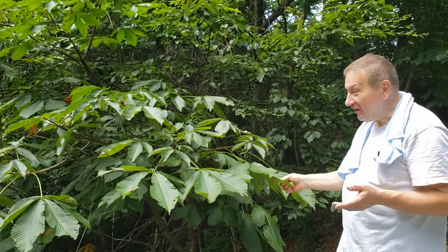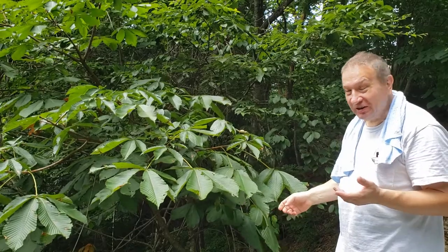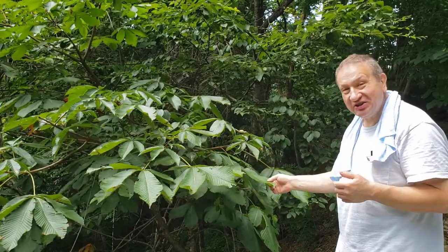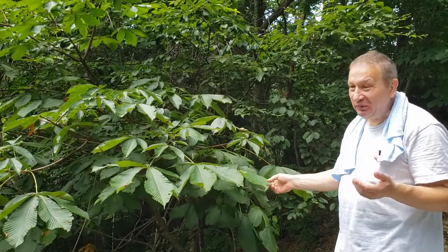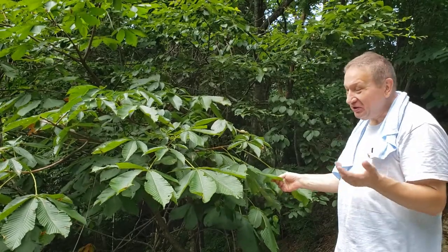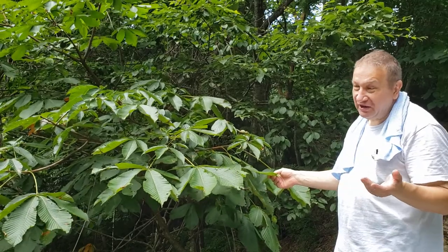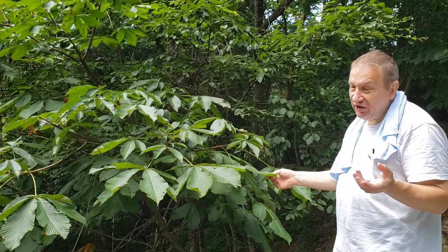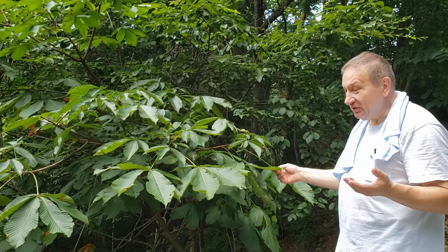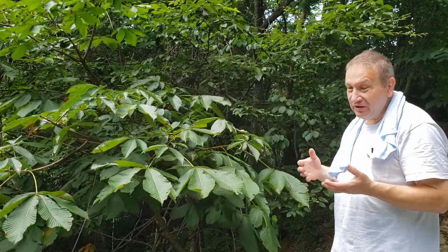Hello. Tochino, Aesculus turbinata, or Japanese horse chestnut. It's hard to tell why people call this one a horse chestnut, because the similarity with chestnut is extremely superficial. You can say that seeds are large, leaves are similar, and fruits are spiny — but if you see it botanically, everything is absolutely wrong.